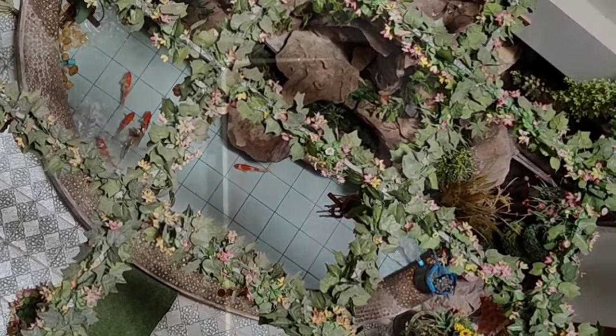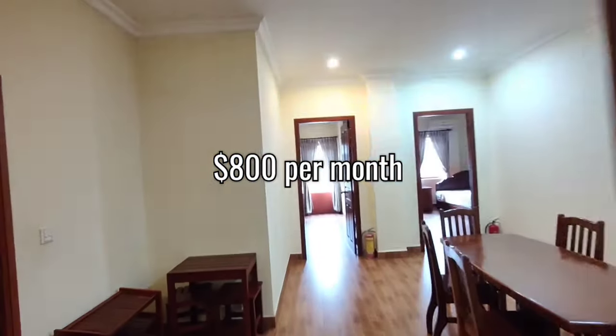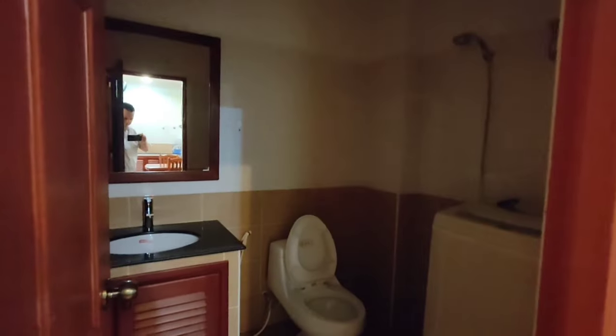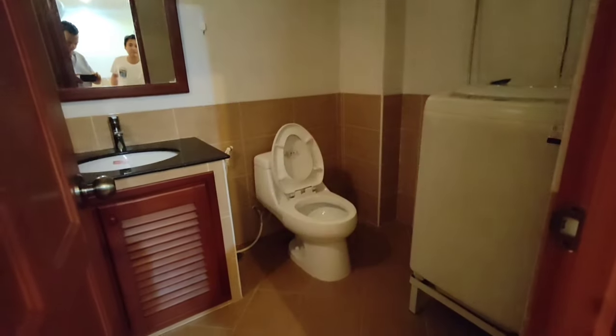One of the properties I stumbled across when we were looking was this two-bedroom place, which was very nice. It was out of my price range though, but I just thought I'd make this video to give you an idea of what you get for $800 a month in Phnom Penh.